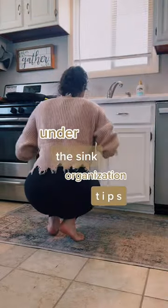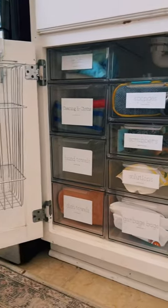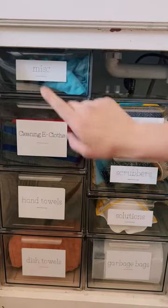Are you part of the 1% that organizes under their sink? I'm not sure if that statistic is actually true, but I find most people really struggle with this space, so let me show you mine.